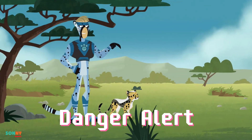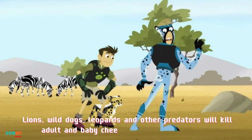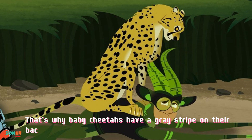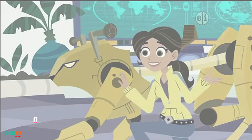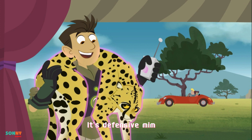Danger alert. Lions, wild dogs, leopards, and other predators will kill adult and baby cheetahs if they get a chance. That's why baby cheetahs have a gray stripe on their back — that makes them look like a tough honey badger. No one wants to mess with a snarly honey badger, so the predators steer clear when they see the stripe. It's defensive mimicry.